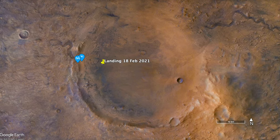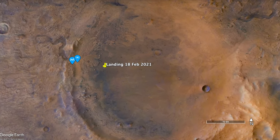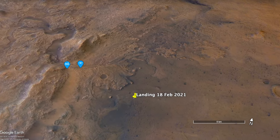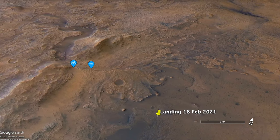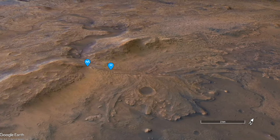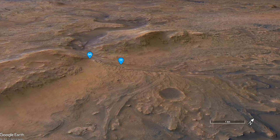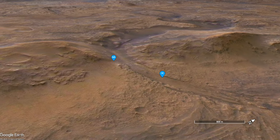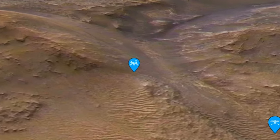Perseverance has completed its exploration of the delta fan deposited by an ancient river, as well as other scientifically compelling targets inside Jezero Crater. Now it's climbing out of the crater after departing the Neretva Vallis River Channel, but the slopes covered in loose sand and gravel have made for slow going.